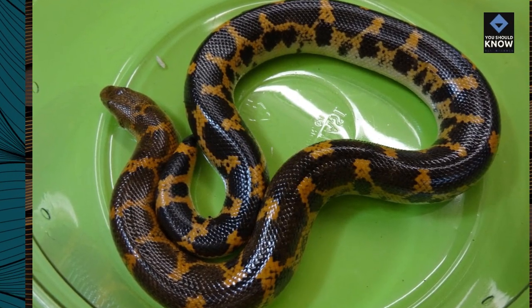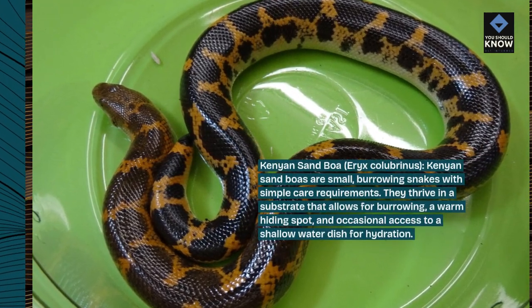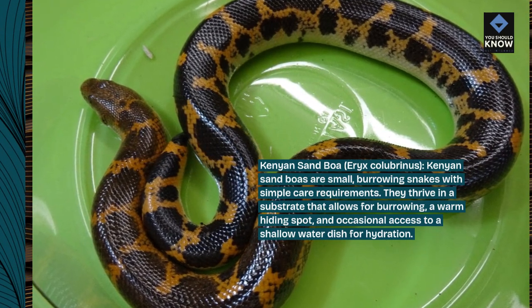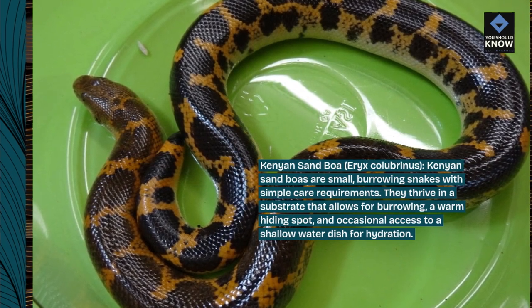Kenyan sand boa, Eryx colubrinus. Kenyan sand boas are small, burrowing snakes with simple care requirements. They thrive in a substrate that allows for burrowing, a warm hiding spot, and occasional access to a shallow water dish for hydration.